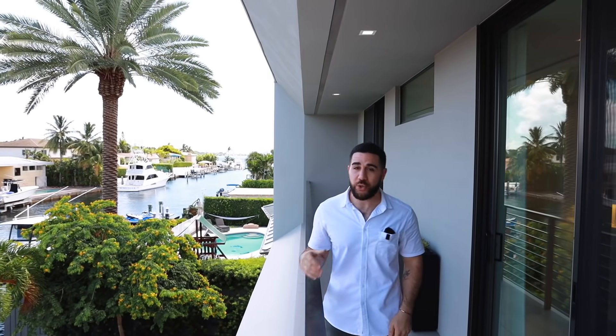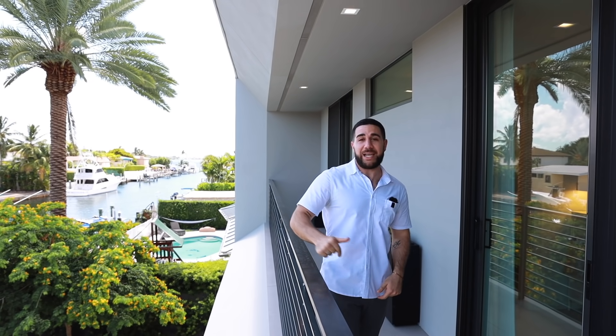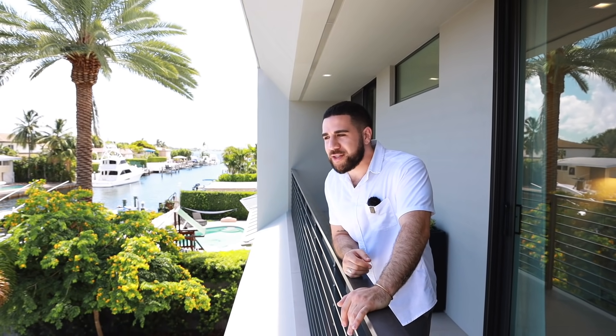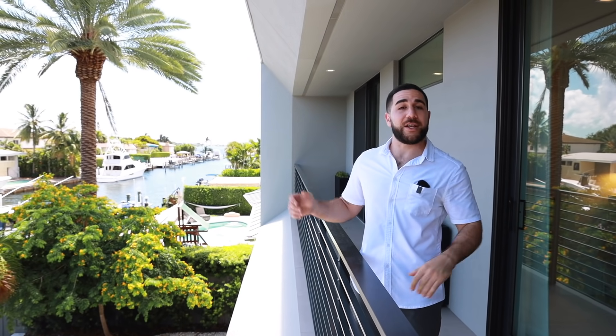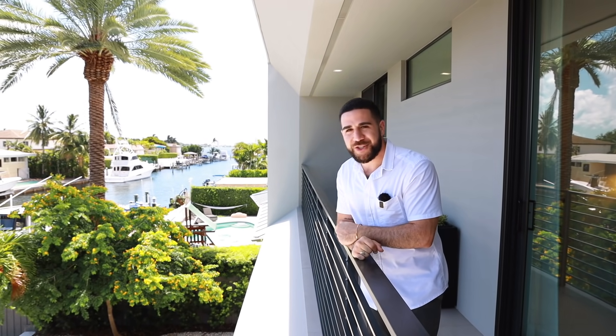Thank you so much for coming on this tour. If you liked the video, smash that subscribe button and hit the like button. Follow on Instagram for more tours. Music and equipment links are all in the description below. Really appreciate you, and I'll see you at the next one. Have a great day!